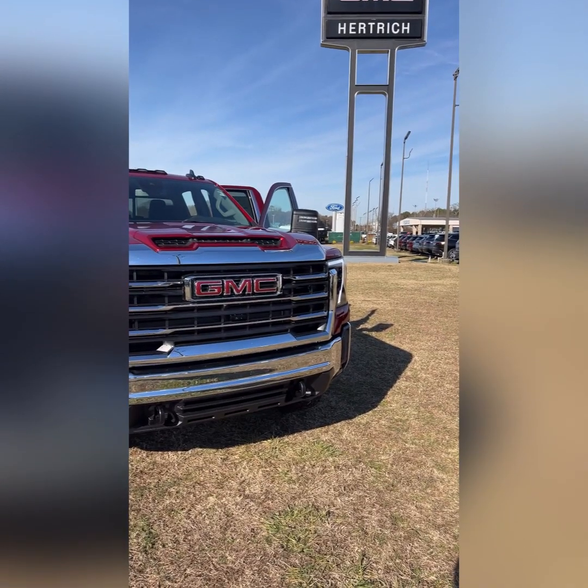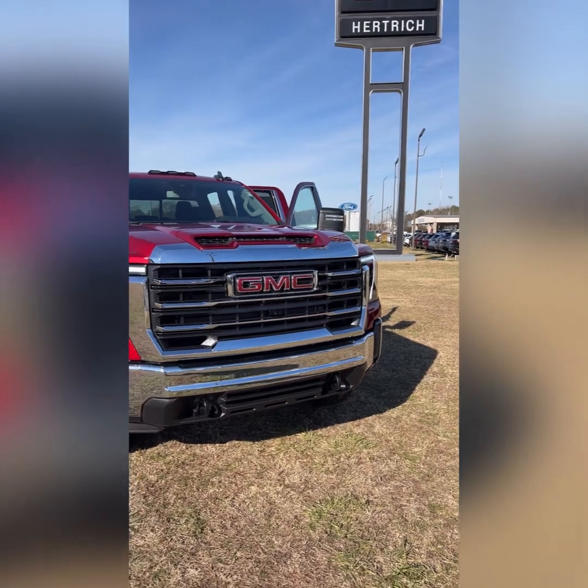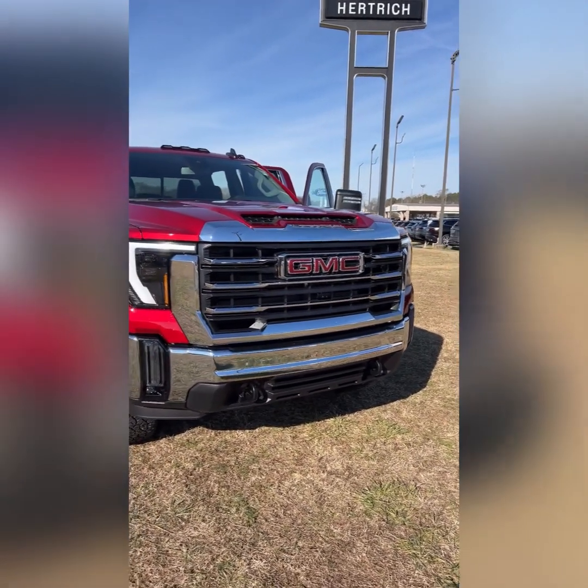Mr. Harden, Jack Hudson here at Hertrick Buick GMC in Seaford. I'm standing beside the GMC Sierra 2500 we've been talking about. I'd like to do a quick walk-around video for you. I really do appreciate you contacting us over the internet.